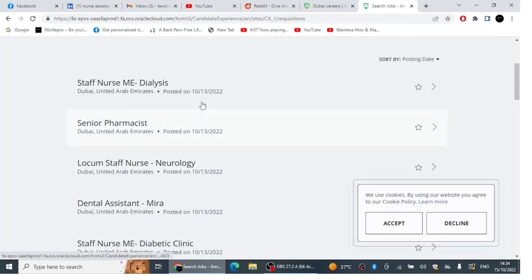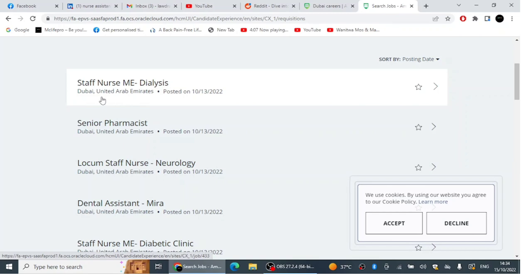When you come to the career portal, click 'All Jobs' to see everything available. On the 13th of October — just a few days ago — they posted a job for a Staff Nurse in Dialysis. If you're a nurse interested in working in the dialysis department, click and apply.